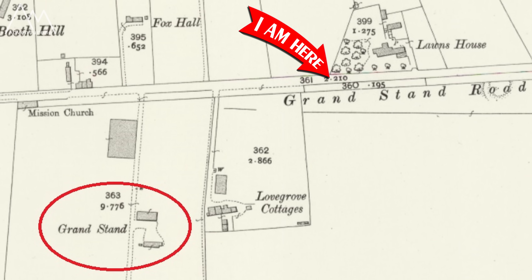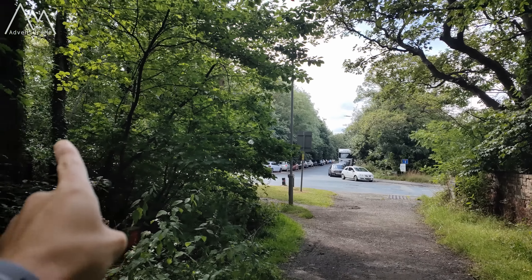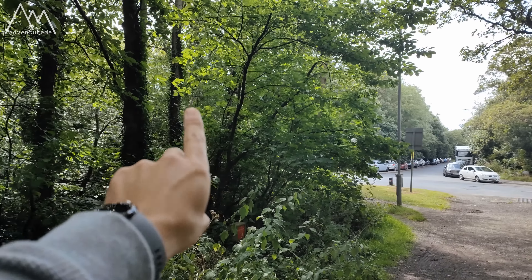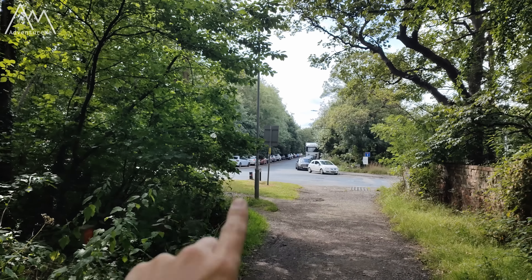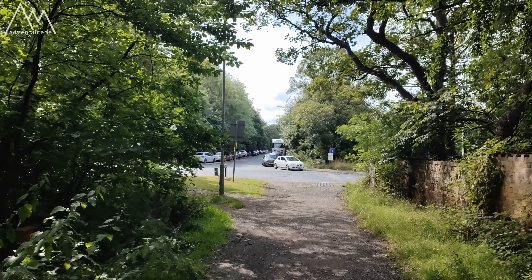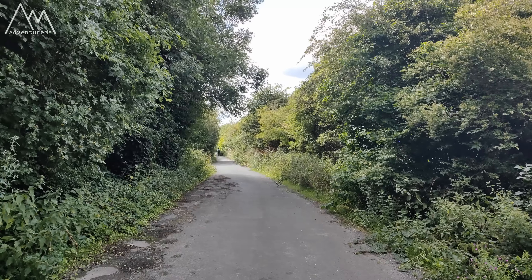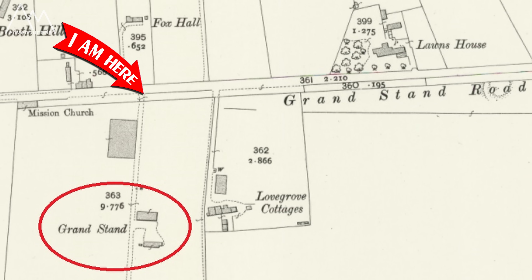This is Grandstand Road, named after the grandstand which would have been accessed off this road. Many years ago you would have taken a left turn just up here and down to the actual grandstand, which would have been located somewhere over here. Today you can't, because that is now a Morrisons depot just through those trees. The name is retained though.